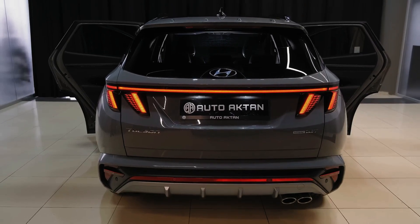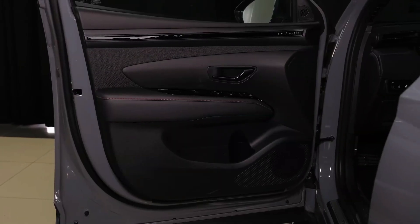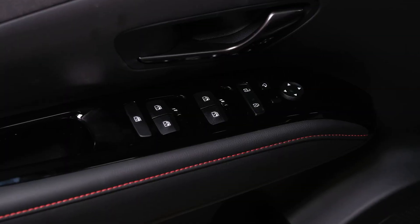Acceleration is linear with the turbo, while the base engine can hesitate at times. All versions have light steering and a supple ride, even with the optional 19-inch wheels. The Tucson is at home on an open road thanks in part to terrific driver assistance tech.